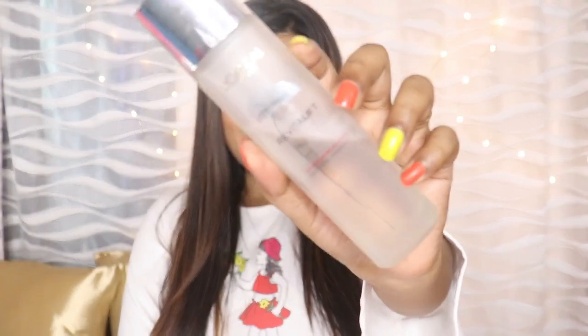Hi guys, welcome back to my YouTube channel. I am going to share my most favorite product in this video. I have also shared a review of this product — if you haven't seen it, you will get a link in the description box or in the eye button. This product is my most favorite: the L'Oreal Paris Crystal Micro Essence.